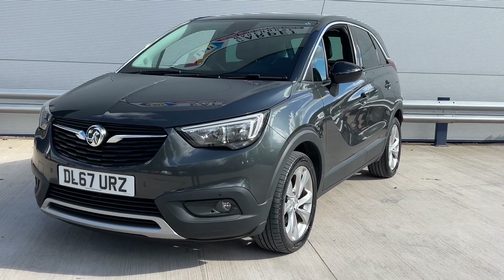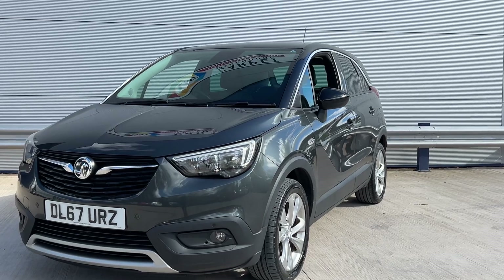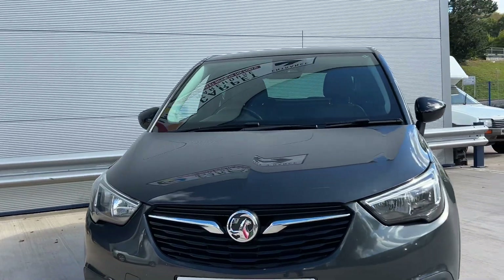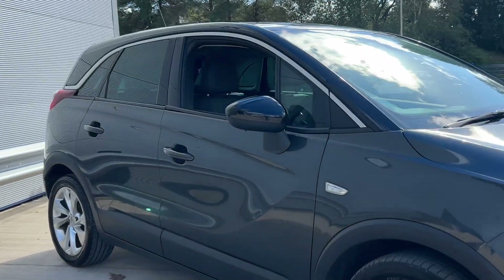Hi, welcome to Elite Vehicles Direct Limited. Just shown around on the arrival, which is this 67 plate Vauxhall Crossland X. This is the diesel engine. It's a really popular vehicle this, in the grey.